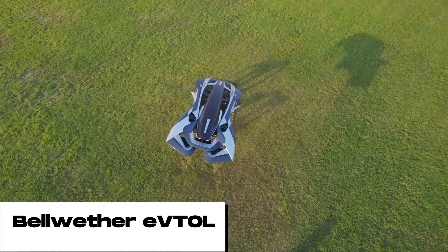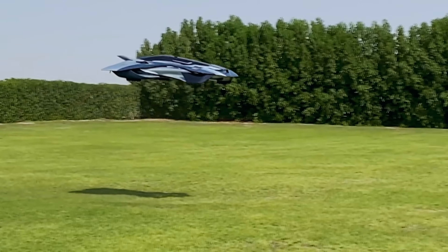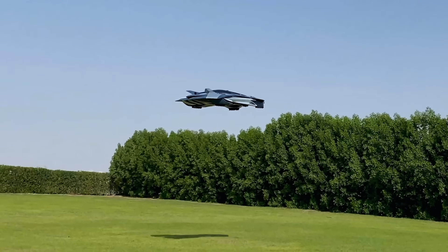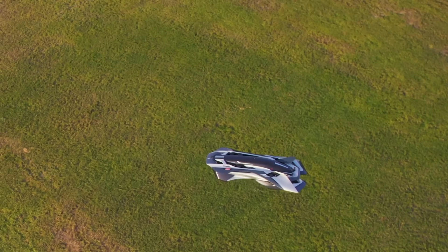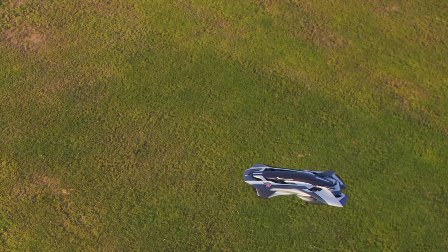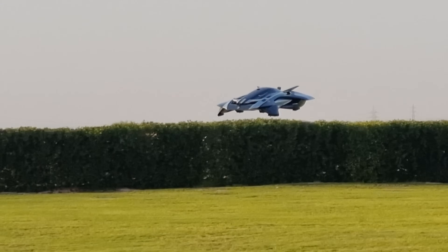The Bellwether flying car is an electric vertical takeoff and landing aircraft, meaning it can take off and land vertically like a helicopter but is powered by electricity like a car, making it much more environmentally friendly than traditional aircraft. The Bellwether flying car is powered by a number of electric motors located in the wings and body of the aircraft, providing the thrust needed to take off, fly, and land.